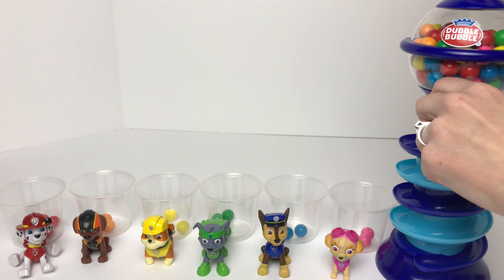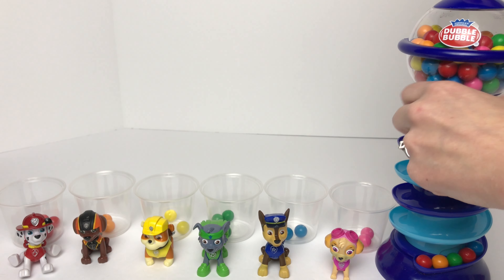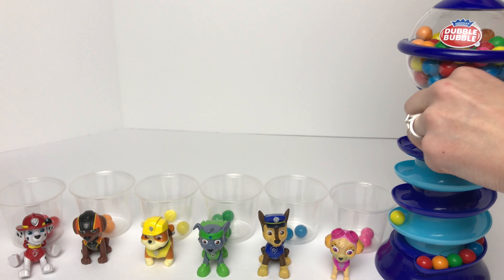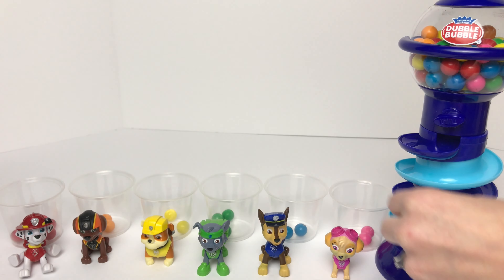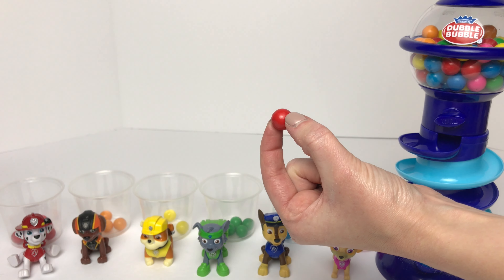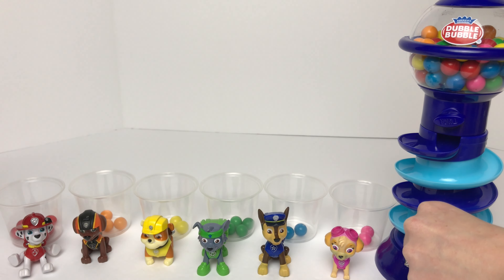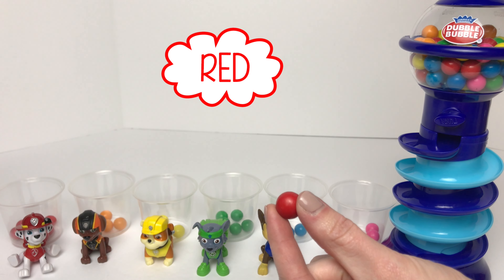Let's turn it again and see what other gumballs we get. We got a red, orange, green, red, blue, red, yellow, green, and more blue. Then we'll put yellow in Rubble's cup, green in Rocky's, another yellow in Rubble's, pink in Skye's, and red in Marshall's.